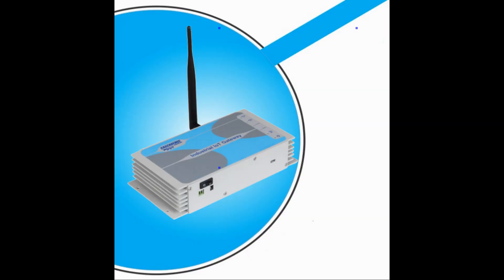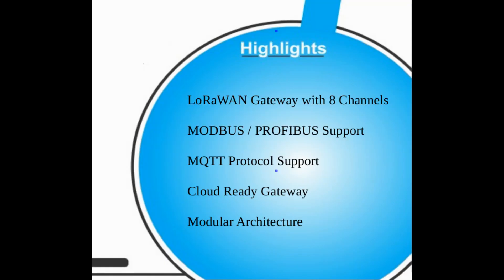Cascademic Solutions' industrial IoT gateway provides the user the adaptability and modularity from a software as well as from a hardware point of view, with modular wireless and wired interfaces.